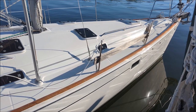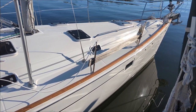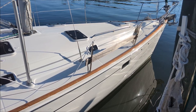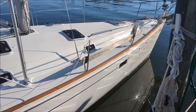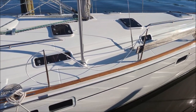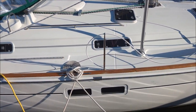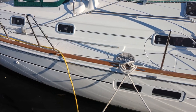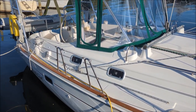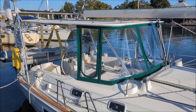Today is October 20th, 2022 and I'm here to show you Brown Eyed Girl, a 1999 Beneteau 411 that has just been beautifully cared for. She's got lots of unique features that make her very different than most of the other 411s that you would see.